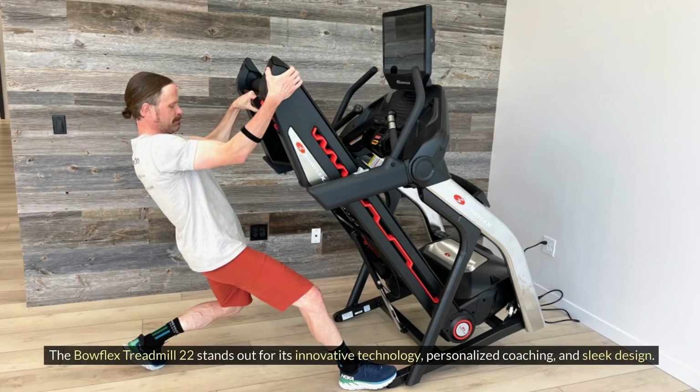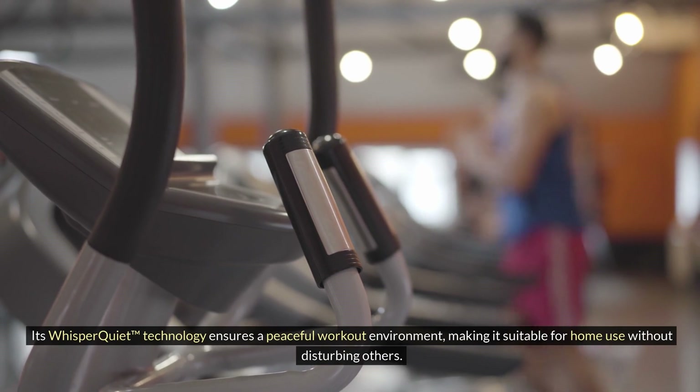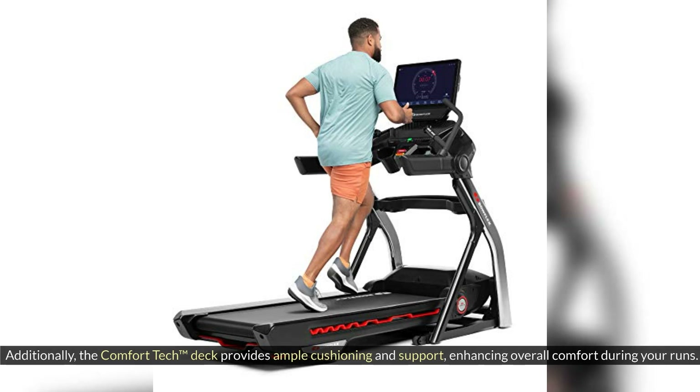The Bowflex Treadmill 22 stands out for its innovative technology, personalized coaching, and sleek design. The integration with the JRNY app takes personalization to the next level, offering tailored workouts and real-time feedback to help you reach your fitness goals faster. Its Whisper Quiet Technology ensures a peaceful workout environment, making it suitable for home use without disturbing others. Additionally, the Comfort Tech Deck provides ample cushioning and support, enhancing overall comfort during your runs.